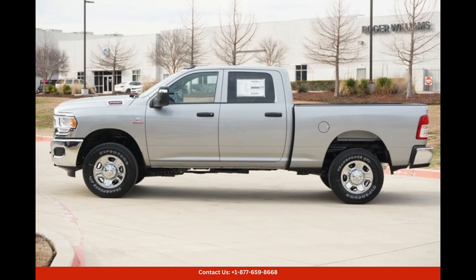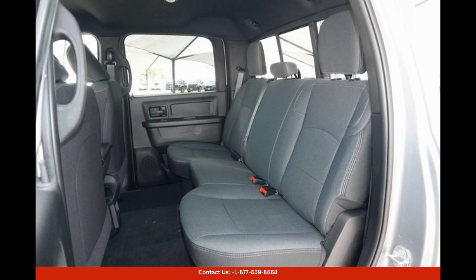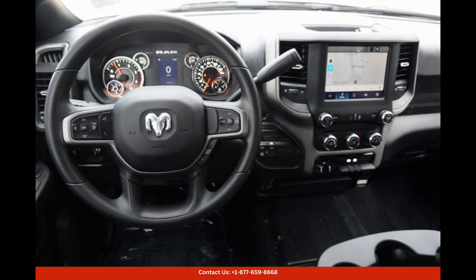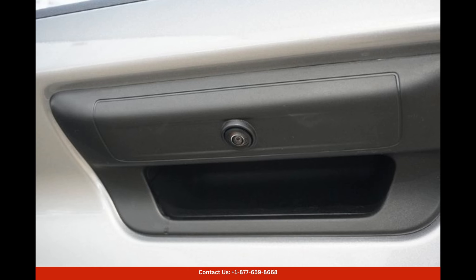The advanced technology features in this truck add convenience and safety. A touchscreen infotainment system allows you to seamlessly connect your smartphone for hands-free calling, music streaming, and navigation assistance. The multi-speaker sound system ensures a superior audio experience.